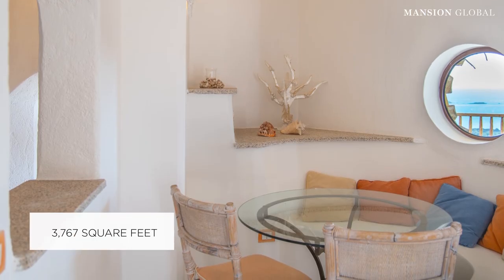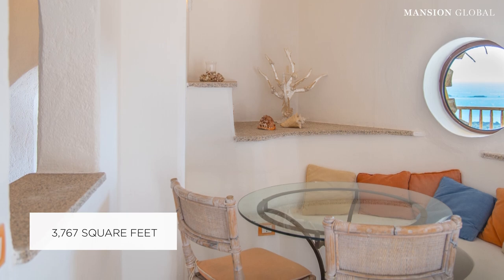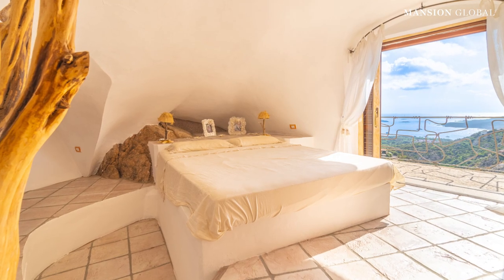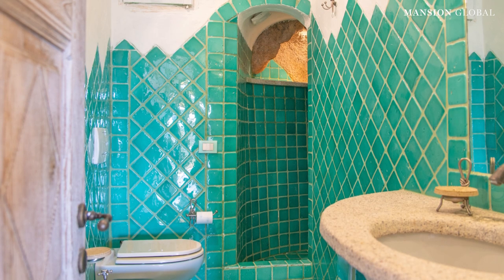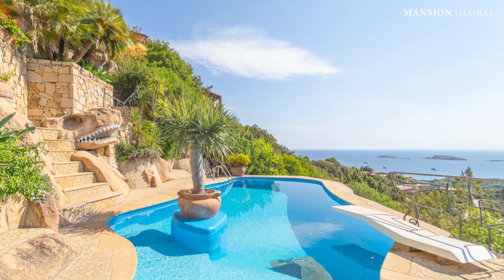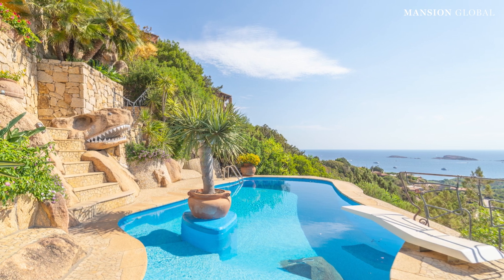The villa emerges from the hillside as if it grew there, its shape following the hill's natural curve. The house has many sculptural details that include organic elements taken directly from nature, including a T-Rex shaped rock by the pool.